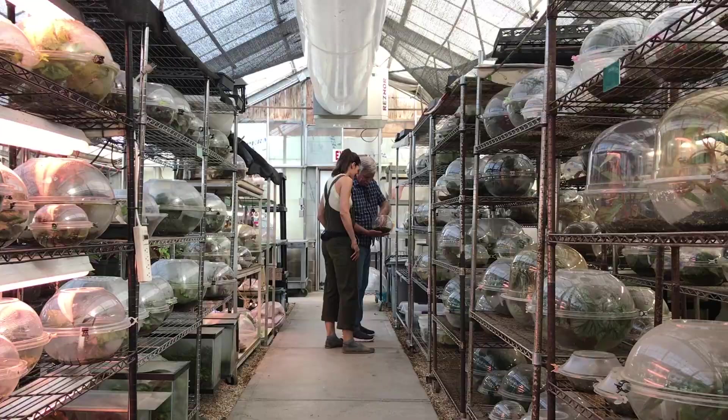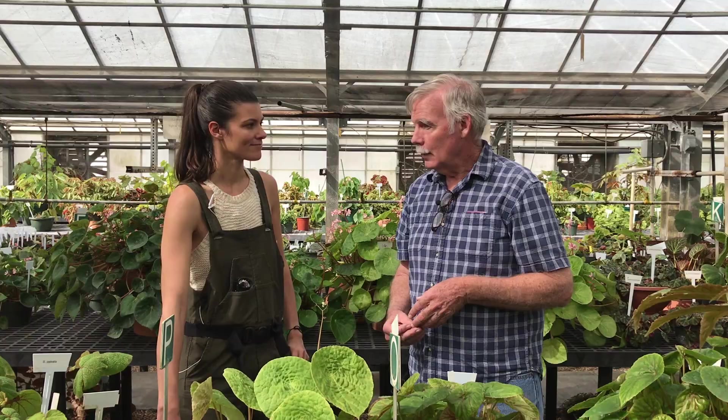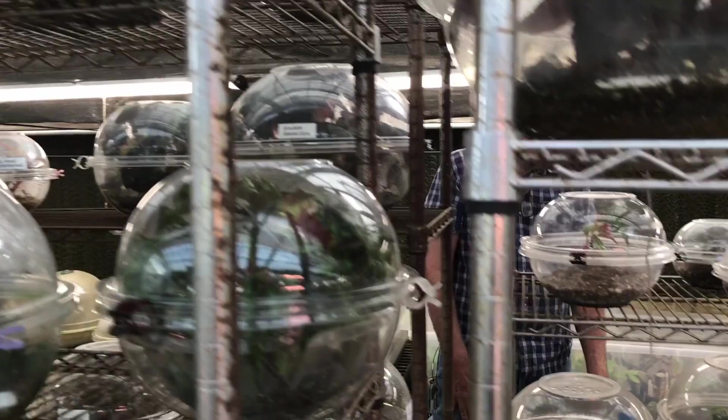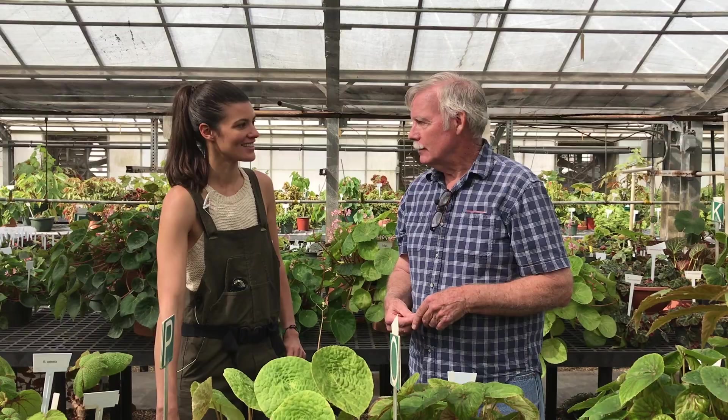We get plants from different botanical gardens and private collectors. The plant right over there, Sizemoriae, was named after a lady from Florida, Mary Sizemore, who is constantly collecting in Asia, and that's where we get a lot of the new species — really from her.